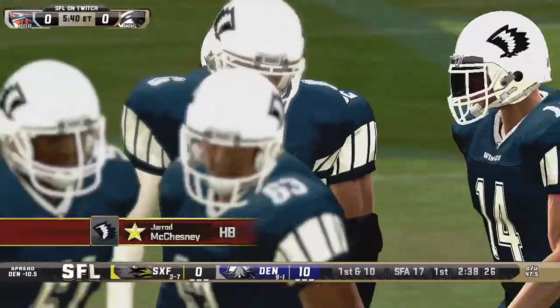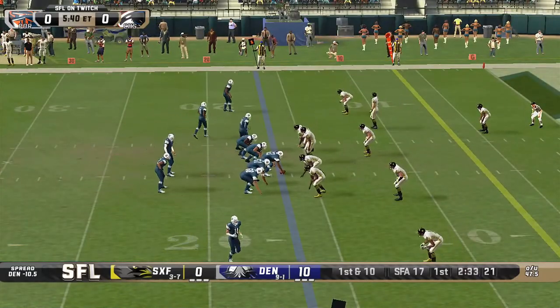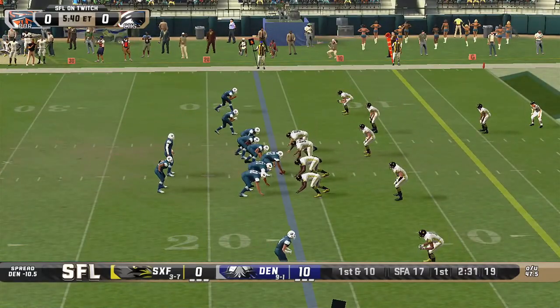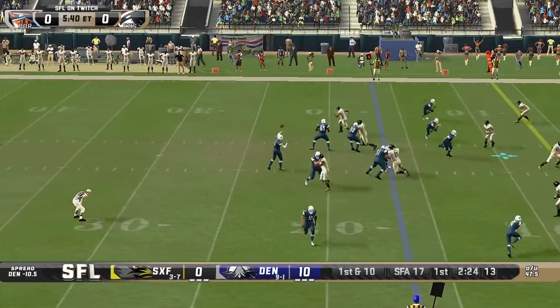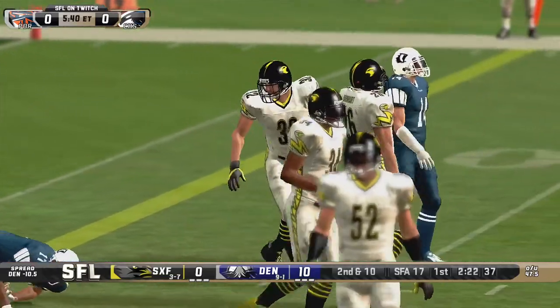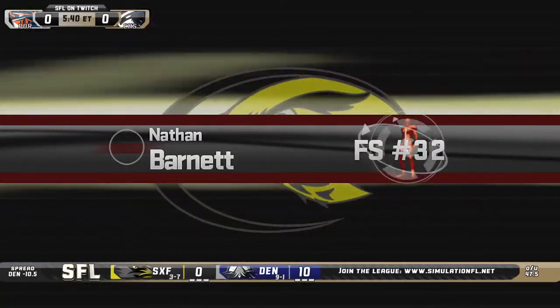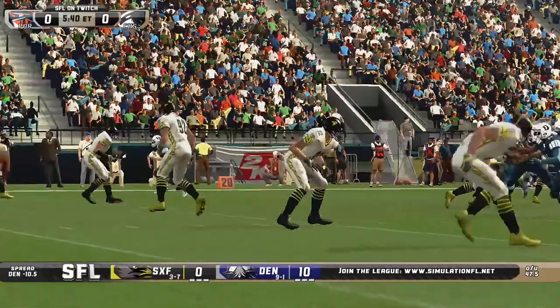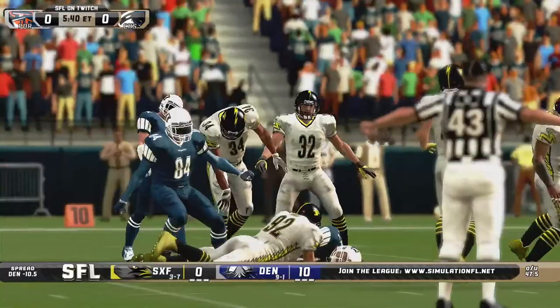A linebacker chasing down Jared McChesney from behind — not something you see every day. Josh Miller now in the gun, three wide receivers on the field. Low snap — Miller corrals it in, and the pass is tipped and incomplete. Batted down by Nathan Barnett. Second down and 10. Slants again, Sioux Falls defense right in the way — almost a pick. That would have been great for them. They need a momentum shift here.